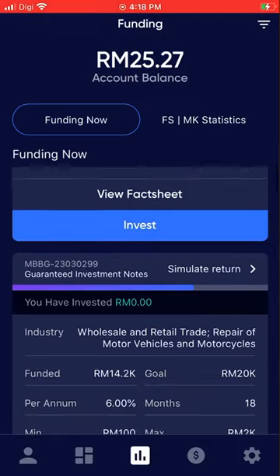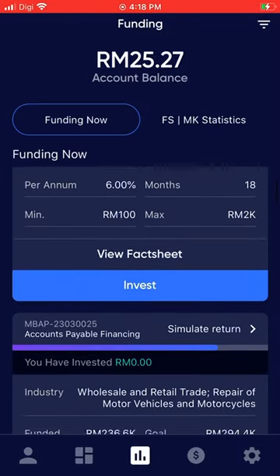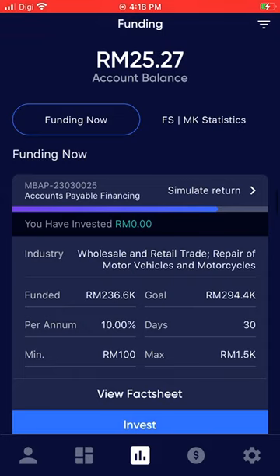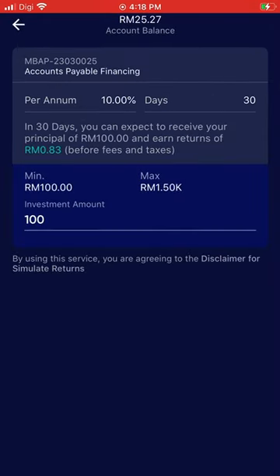The third section from below shows all the available funding transactions that you can actually choose to invest in. There are a few criteria that I usually look at when selecting.